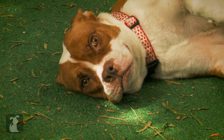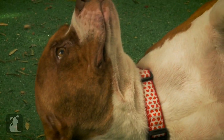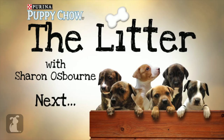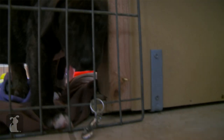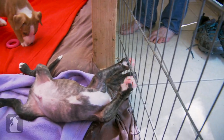Have you adopted from a shelter? Please share your stories in the comments section. Next time on The Litter, the little tikes' puppy personalities really start to shine through.